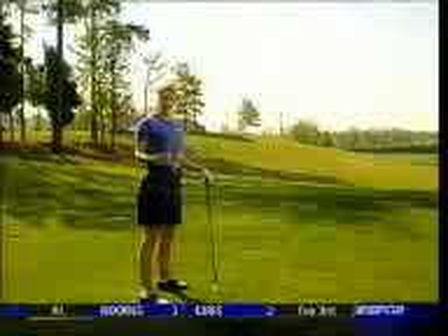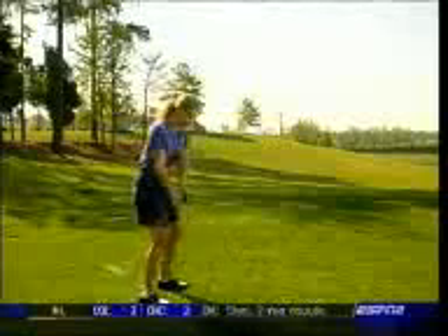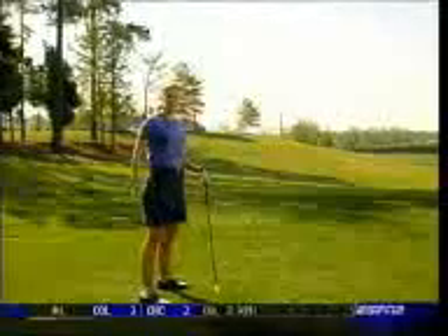The most common problem I see among higher handicappers is that as they swing back, they roll that club face open on the backswing, and then instinctively come over the top on the downswing — that's when the club head cuts across the target line and the ball spins left to right.